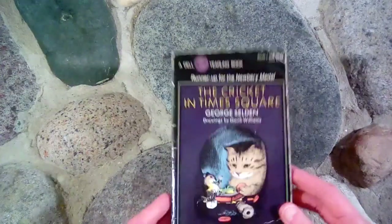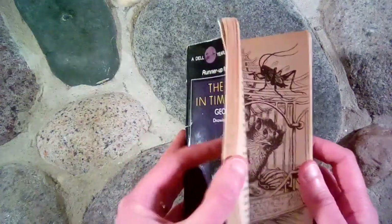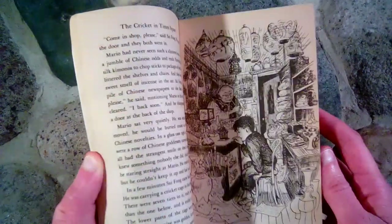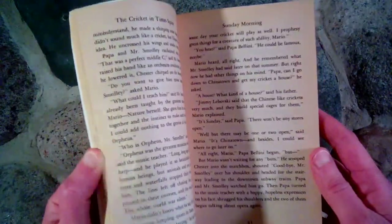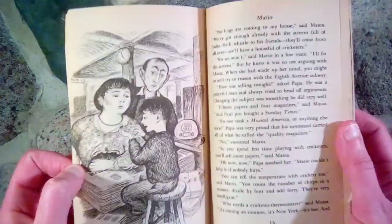The next book we read was The Cricket in Times Square by George Selden, and the illustrations are by Garth Williams. This is about a little cricket and a mouse and a cat and Mario and his family. It's very interesting, and there's also another book or two that go in this series if you like the first one — you'll probably enjoy the ones that come after.